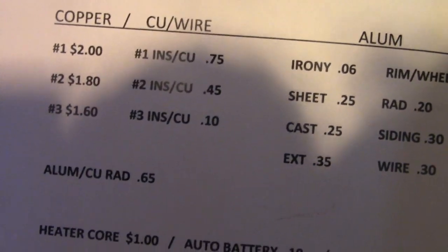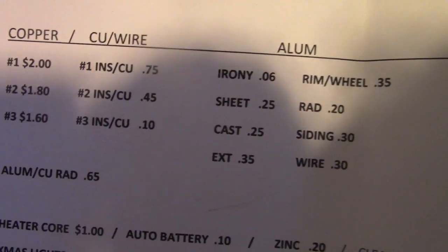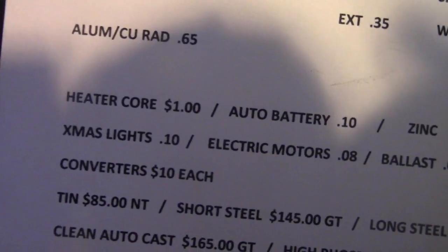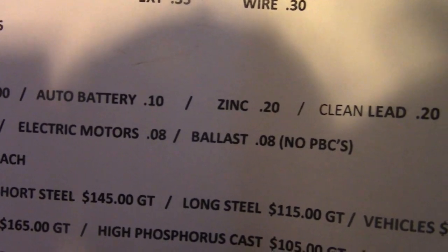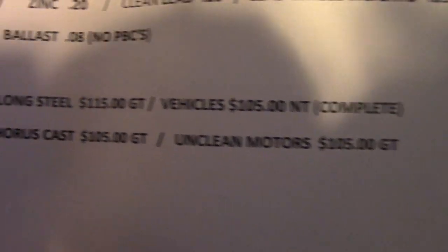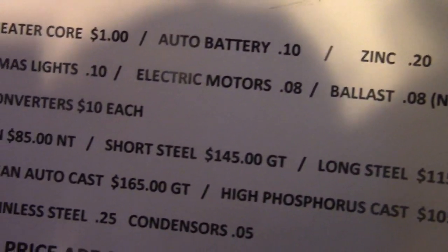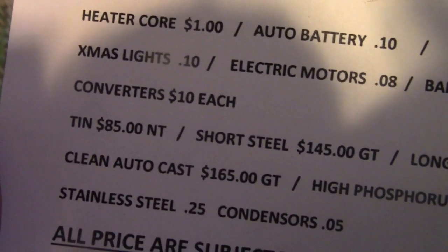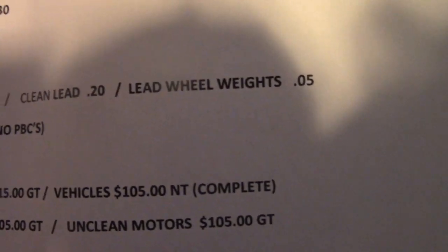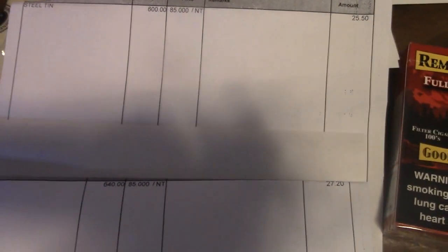Copper is at two dollars for number one. Brass, heater cores, batteries are 10 cents a pound — they used to be like 25 cents a pound when I first started scrapping. Condensers and all kinds of stuff they're buying. They'll even buy your car if you want to sell it to them. Scrapping 2020 with Scrapper Boy, we got to get some more money!